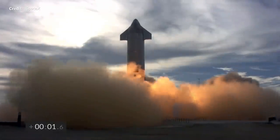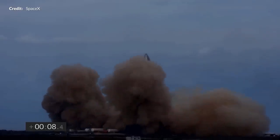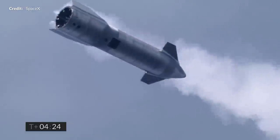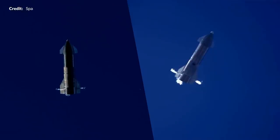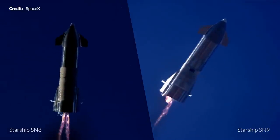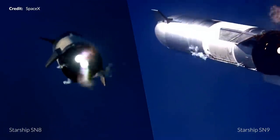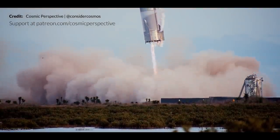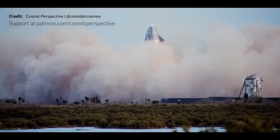After a couple of weeks of delays due to weather, a Raptor swap, and a Raptor issue causing a first attempt abort, SN10 finally took to the sky and underwent a flawless launch and skydive as well as a reasonable sort of landing. SN10's goal was to match the success of SN8 and SN9's flight, with the ultimate prize being a smooth touchdown on the landing pad. SN10 didn't have the smoothest of landings, but it surely did set itself on the ground and stayed there.